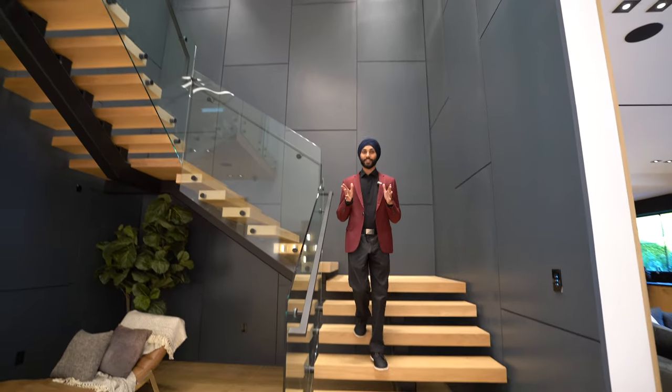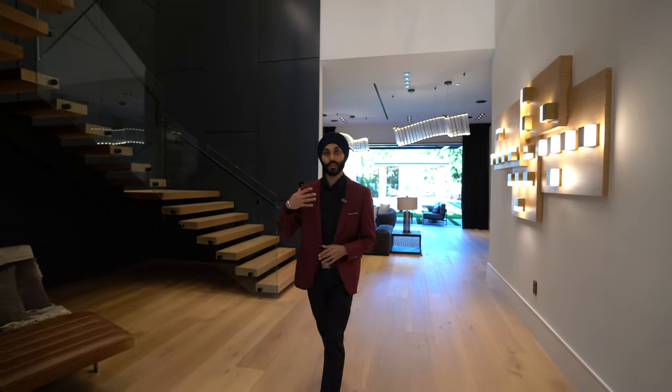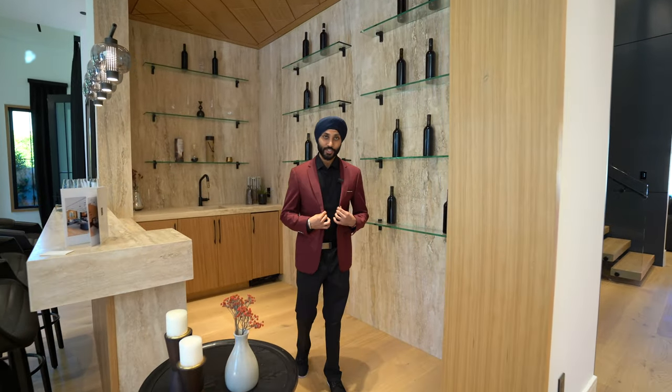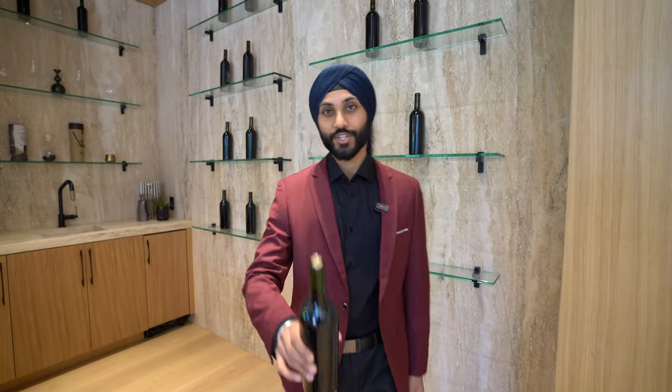Thank you so much for tuning in to that beautiful luxury video tour. Make sure you guys subscribe and stay tuned for more videos — it really helps the channel grow. Stay tuned for more video tours because remember, at a thousand subscribers, in a suit just like this, I'm going to be jumping in a pool. Now time to relax and kick back. Cheers, guys.